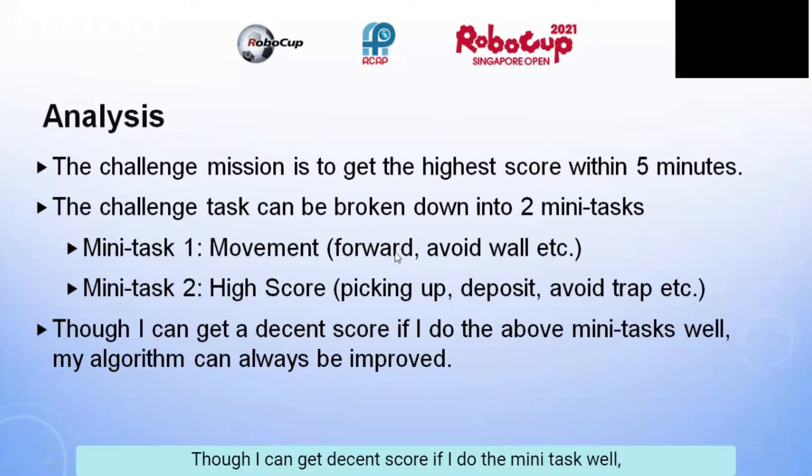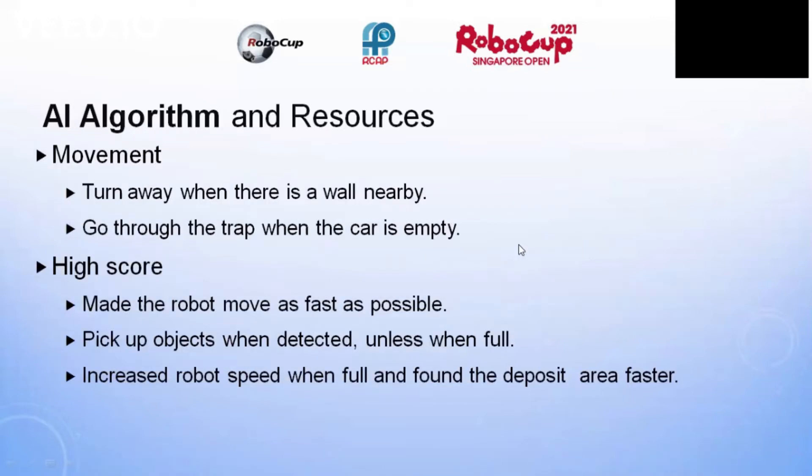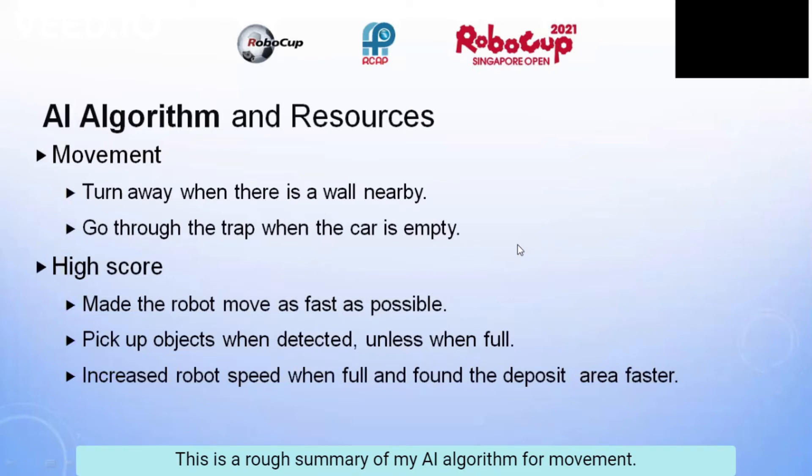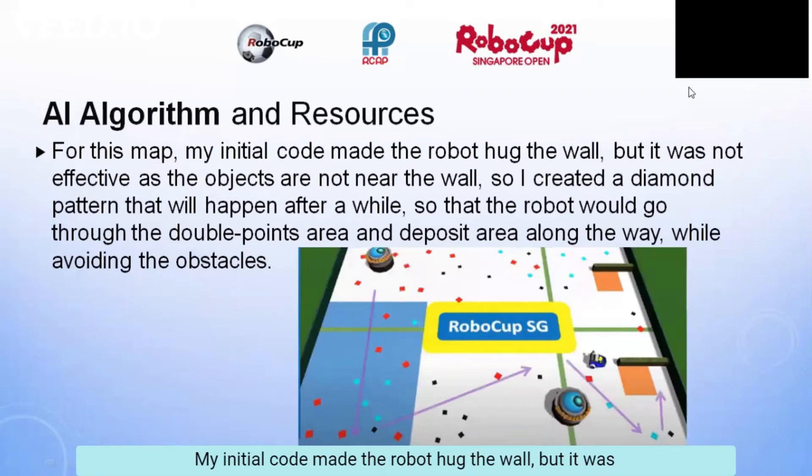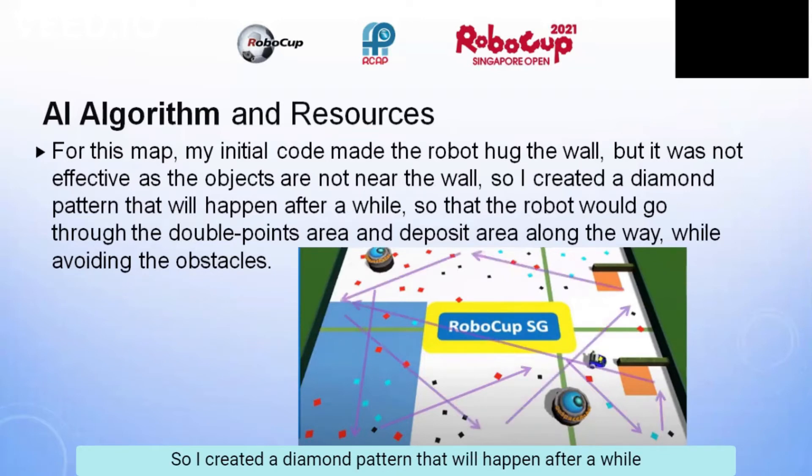Though I can get a decent score if I do the mini-tasks well, my algorithm can always be improved. For movement, it will turn away when there is a wall nearby and go through the trap when the robot is empty. To attain a high score, I made the robot move as fast as possible and pick up objects when detected unless full. I also increased the robot's speed when it's full so it can find the deposit area faster. For this map, my initial code made the robot hug the wall, but it was not effective as objects are not near the wall. So I created a diamond pattern that would happen after a while, so the robot would go through the double points area and deposit area along the way while avoiding obstacles. This allowed me to obtain a high score.